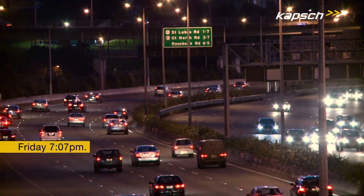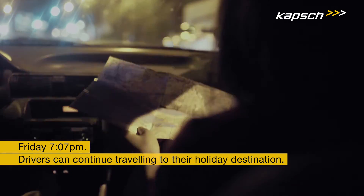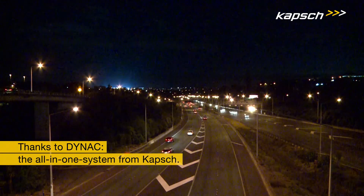With secondary incidents avoided and traffic conditions optimized, drivers can continue traveling to their holiday destination — thanks to Dynac, the all-in-one system from Caps.